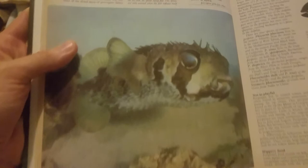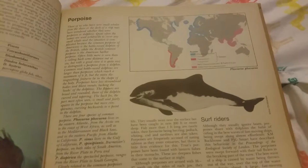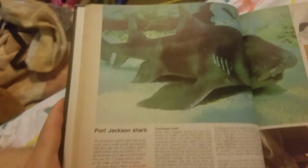And there it is before being puffed up. And here is a porpoise. And a Port Jackson shark. Port Jackson shark — that's an interesting looking shark. Poisoned spines. Ooh wow, this is interesting. What a weird face. Whoa, look at that. Weird.